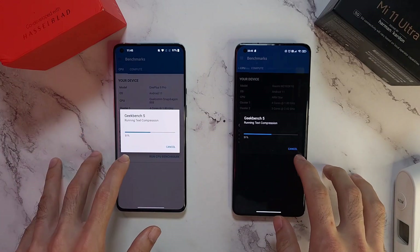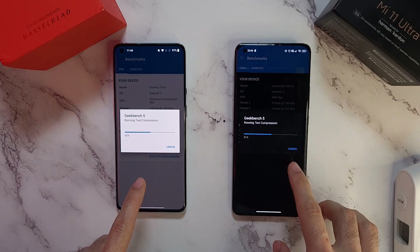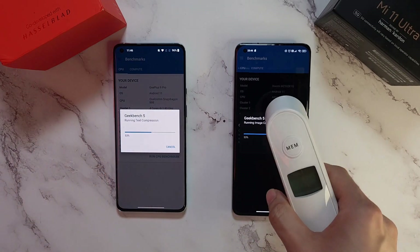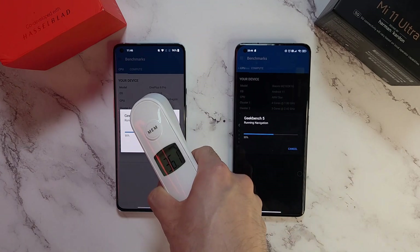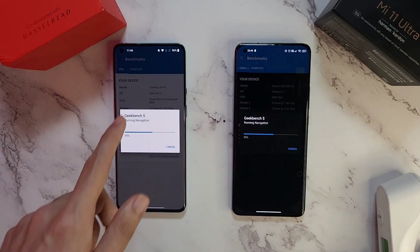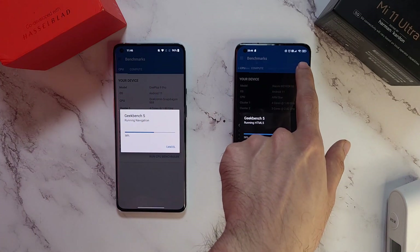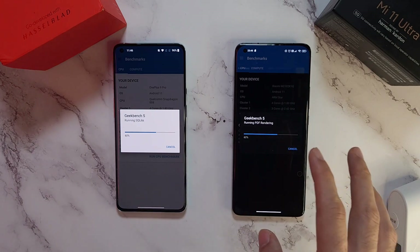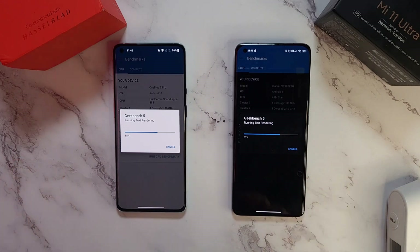We're at the halfway mark of the GeekBench test and both phones are giving very similar numbers. Temperature check: 36.1 on the Mi 11 Ultra and 36.8 on the 9 Pro - definitely hotter on the 9 Pro. Battery has dropped to 96% on the 9 Pro and 97% on the Mi 11 Ultra. We'll see the final results soon.